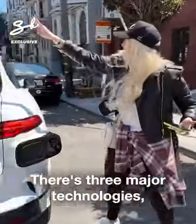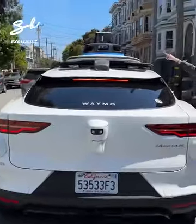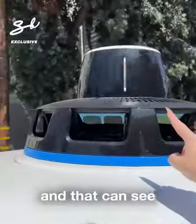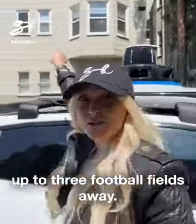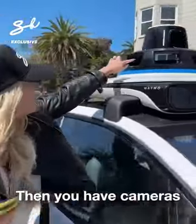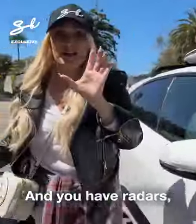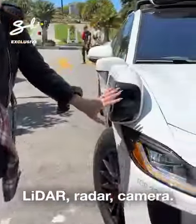There are three major technologies. Up here you've got LiDAR, and that can see up to three football fields away. Then you have cameras with little wipers when they get dirty, and you have radars. LiDAR, radar, camera.